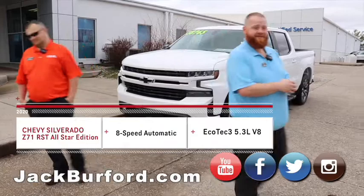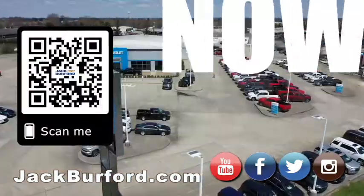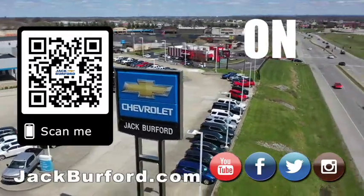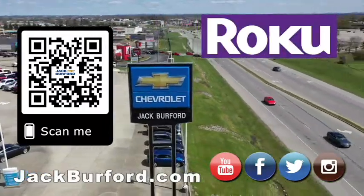Y'all have a great day. Why would you buy a vehicle anywhere else? Make sure to visit us at jackburford.com and subscribe to our YouTube channel.